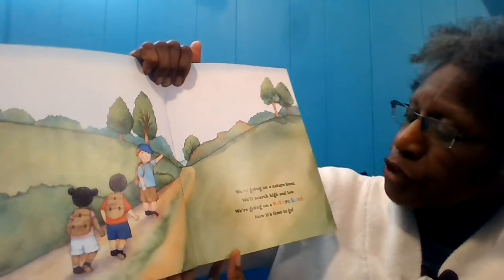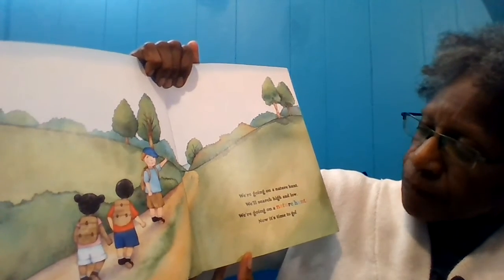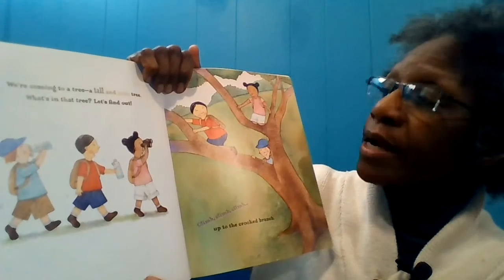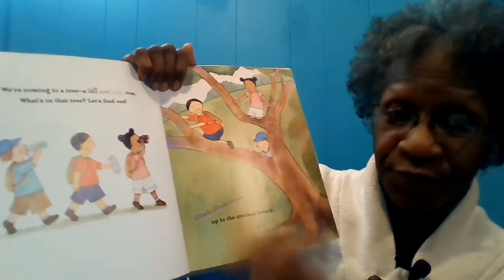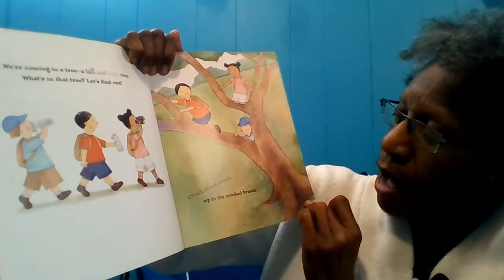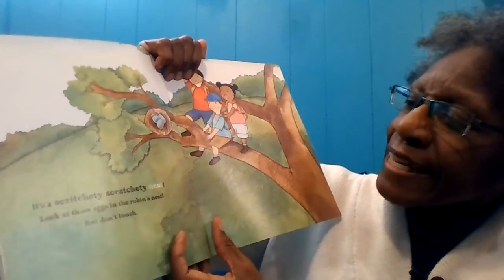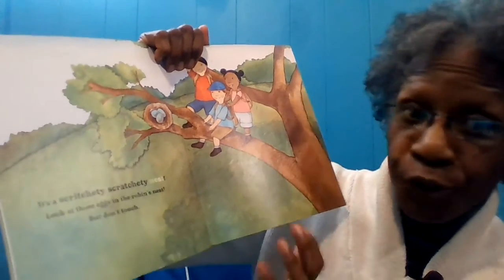We're going on a nature hunt. We'll search high and low. We're going on a nature hunt. Now it's time to go. We're coming to a tree — a tall and leafy tree. What's in that tree? Let's find out. Climb, climb, climb up to the crooked branch. It's a scritchity, scratchity nest. Look at those eggs in the robin's nest, but don't touch.